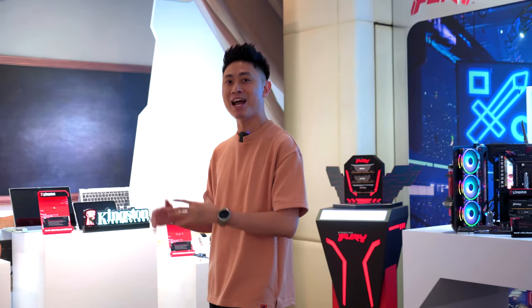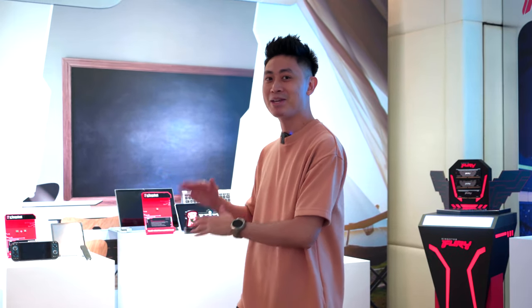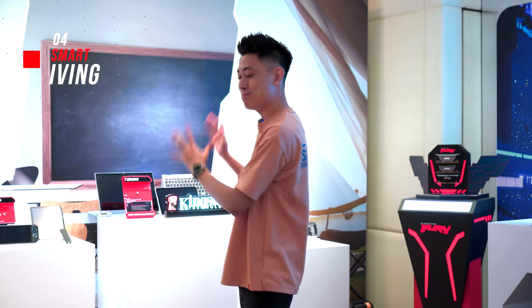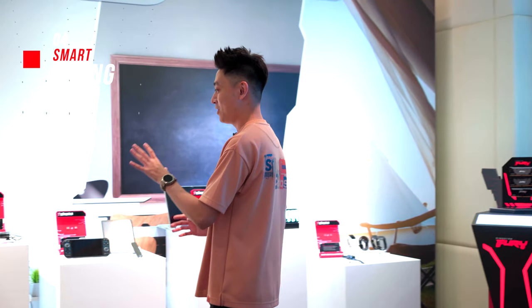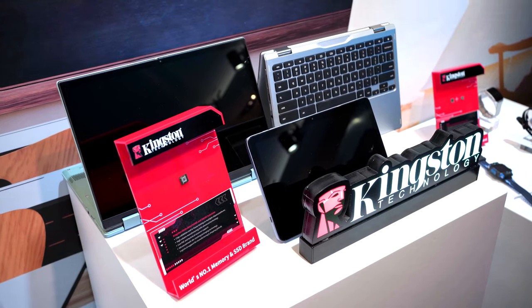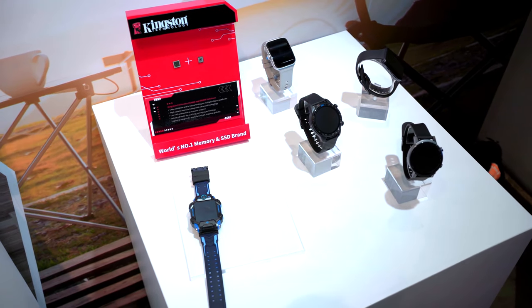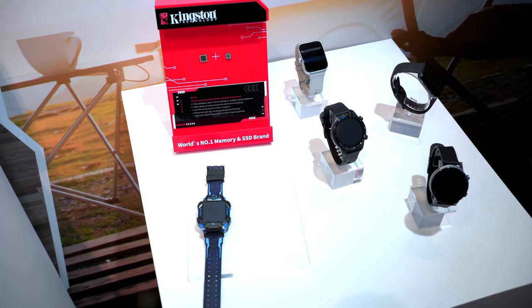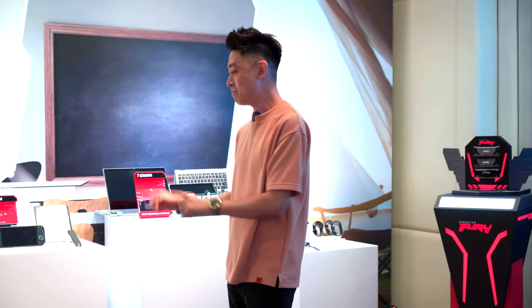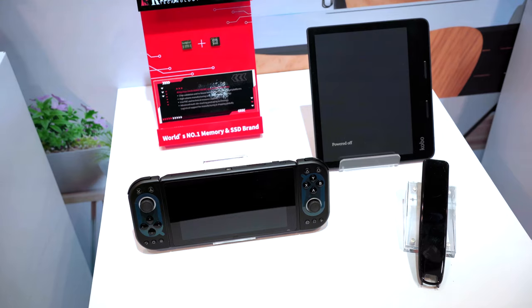Now for something a bit out of the ordinary — the smart living section. Here we have drones, action cameras, tablets, computers, and even smartwatches. Kingston is present here behind the scenes — they supply the memory that's actually on board these devices. You won't see it in person, but a lot of cool tech is happening behind the scenes in this smart living section.